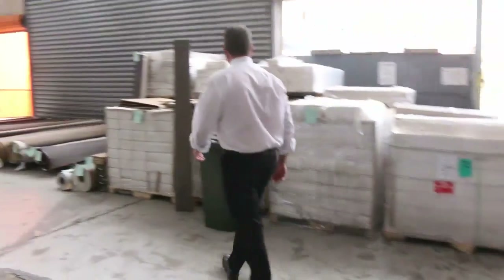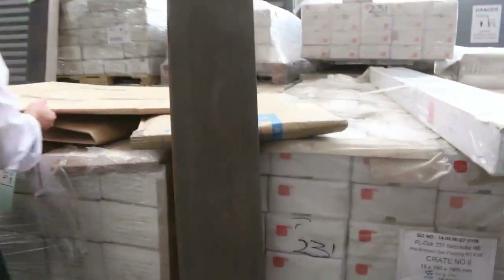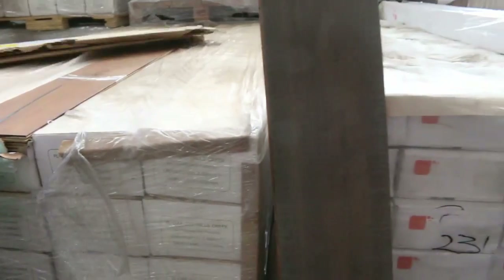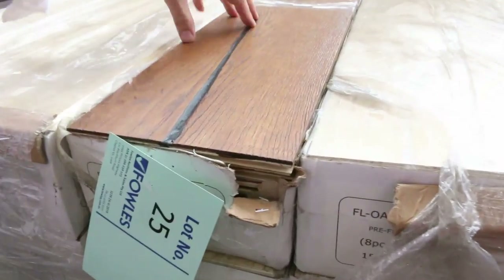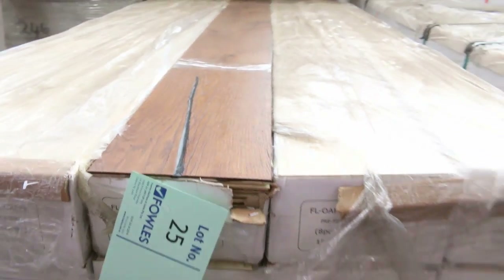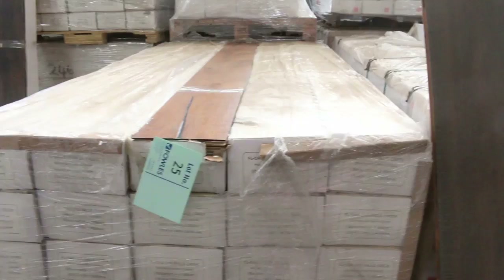Over here we've got some nice floating floor — engineered floating floor. We've been clearing that out at $40 a square metre, which is awesome buying — it normally retails around about $100. Have a look at that one there — it's a great colour, a nice textured finish with a little bit of feature work through it. So at $40 a square metre, you can take whatever you like, with some nice colours to get through.